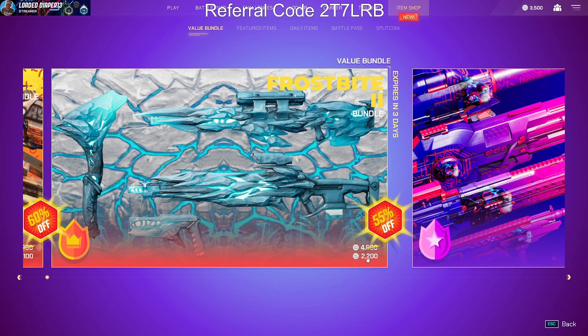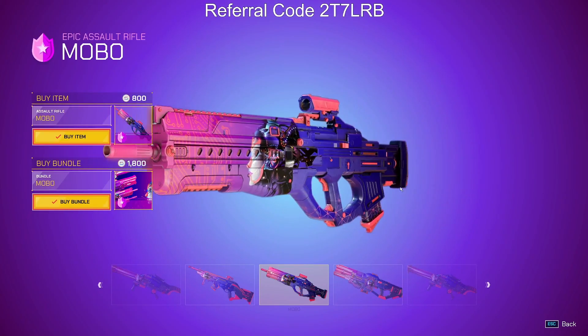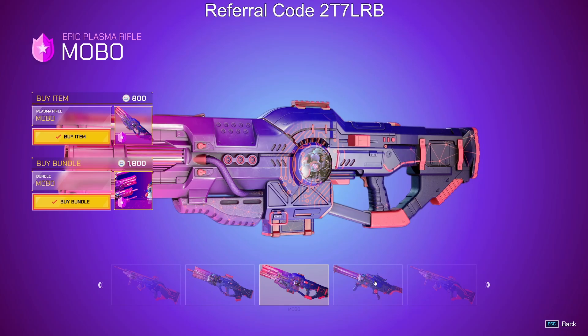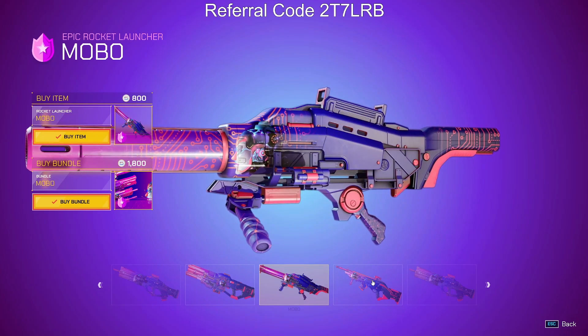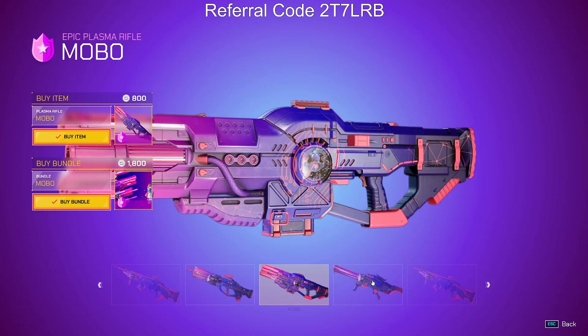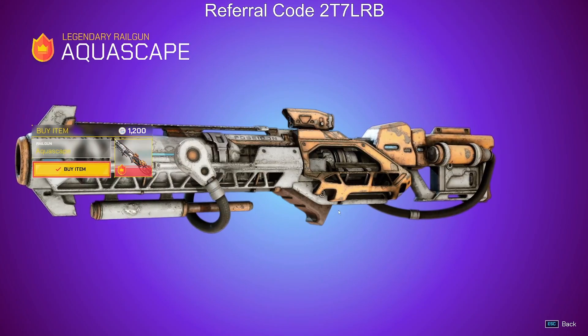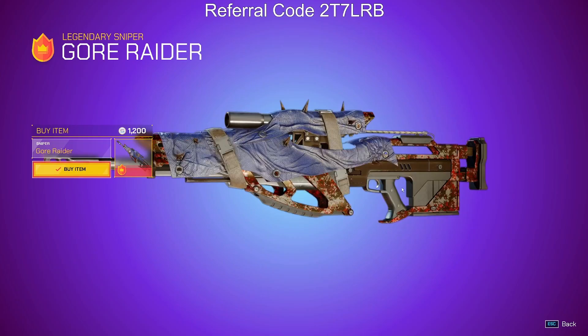This should be a lower price than yours — let me know if it is, I'm not sure. There's a new Mobo bundle, which is kind of cool actually — you get a lot of weapons, which is nice. The Aquascape railgun is still there, along with the Raider sniper.